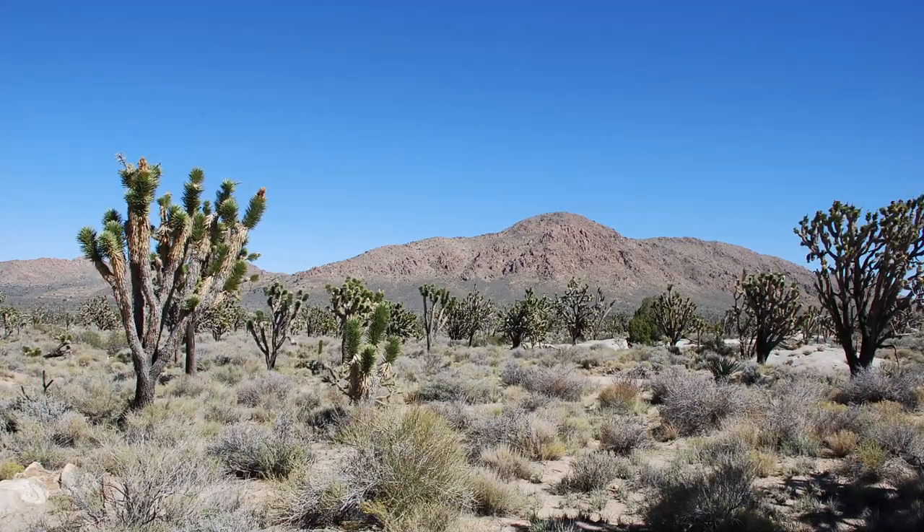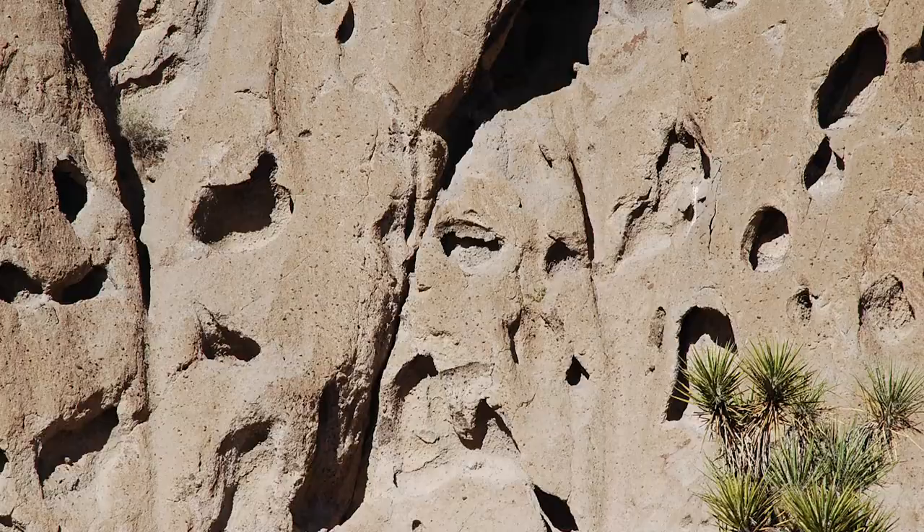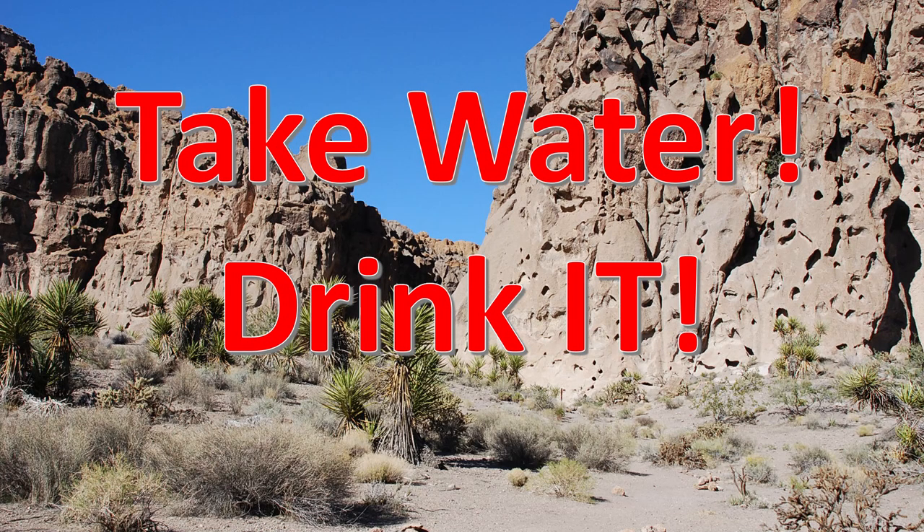Mojave National Preserve. Yes, it's in the Mojave Desert, it's in Southern California, and it's fabulous, but it's remote. Take water — and not only take it, drink it.